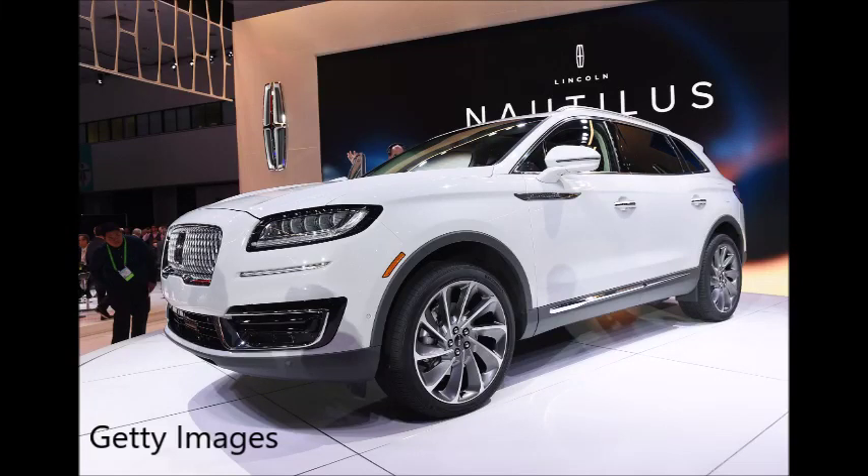We're back here on KFY All Mornings with Dave King and Matt Martin. It is Thursday, it is 7:35. It's time for the Car Pro, Jerry Reynolds on Line 1. Good morning, Jerry.